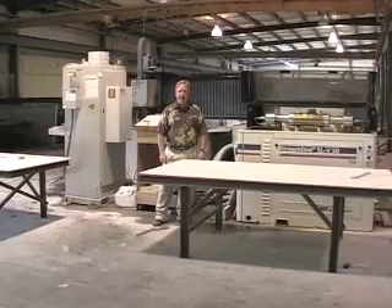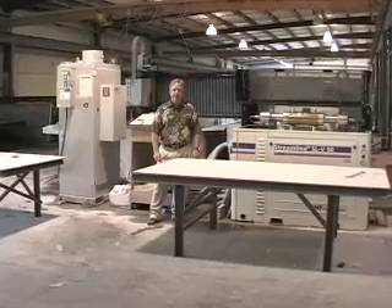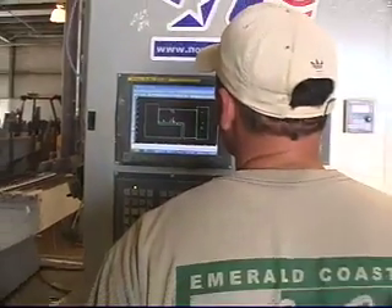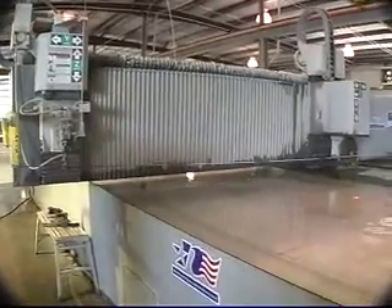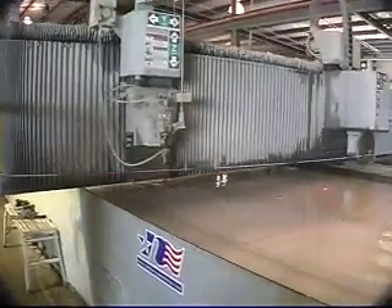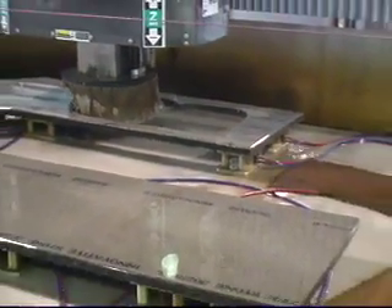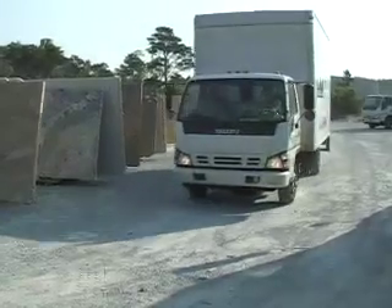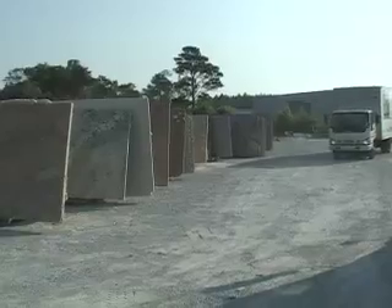Now that you've picked your slabs, let me show you Bay County's only fully automated granite fabrication facility. From our CNC saw water jet to our pair of CNC routers, we have the state-of-the-art equipment that allows us to not only fabricate your granite countertops with a quality that can't be matched, but also at a price you can afford. From the time you step into our showroom through final installation, Emerald Coast Fabrication is with you every step of the way.